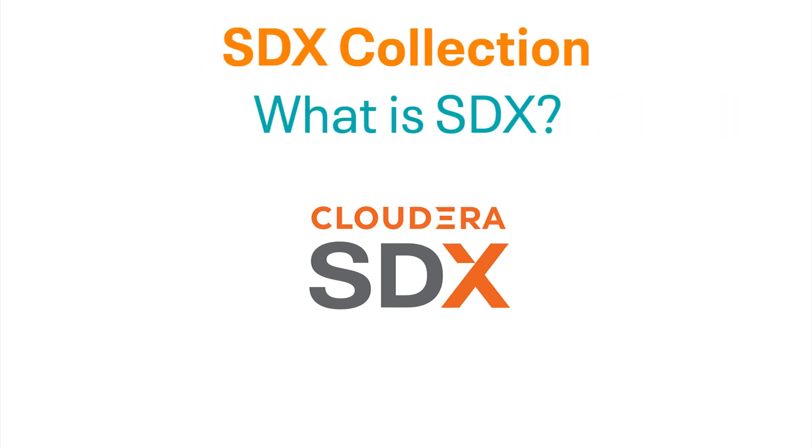Hi, my name is Mark and welcome to the first video of the Shared Data Experience collection. In this video, I'll tell you what exactly Cloudera's Shared Data Experience is and why it's so important to the Cloudera Data Platform. I'll then give you an idea of what to expect in the upcoming videos in this collection.